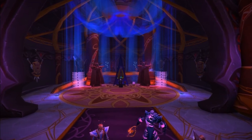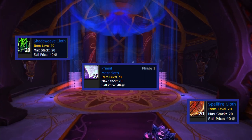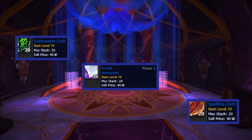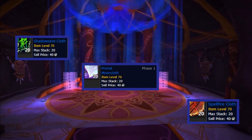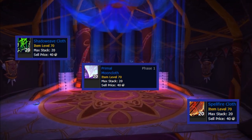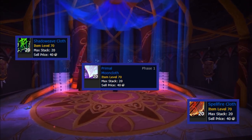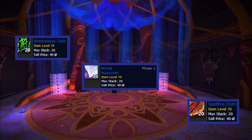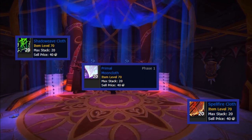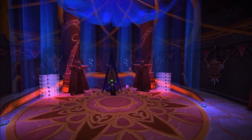First, let's start with shadow cloth, spell cloth, and primal moon cloth. All the cloth gear you can get from recipes in Sunwell Plateau will require one of these. The price of these materials isn't that expensive right now simply because in Phase 4 we don't need them. In Phase 5 all these materials will once again become useful and the price should increase, so I think you should invest now or start picking back up your tailoring cooldowns.